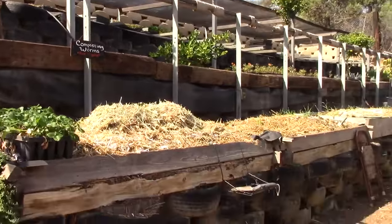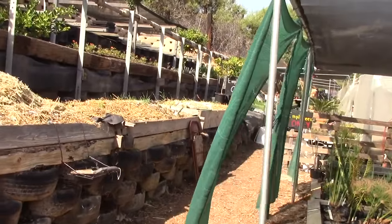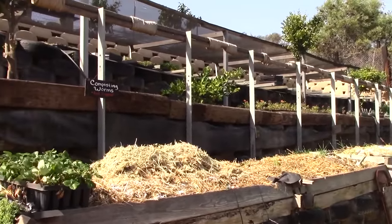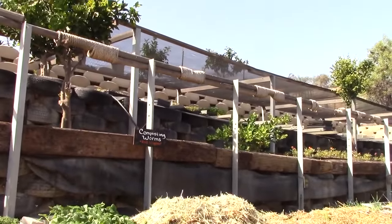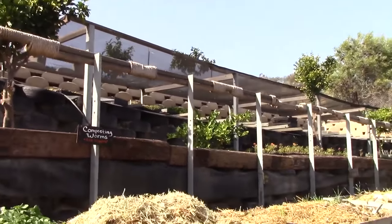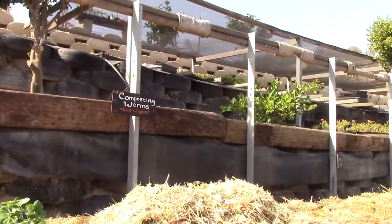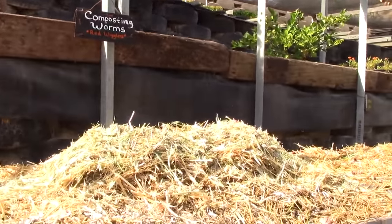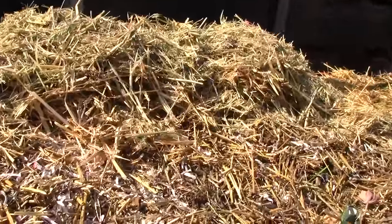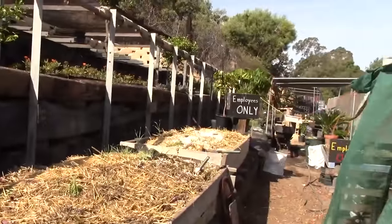Once again they've got the tires as retaining walls all the way down in different levels, growing different plants and propagating. But this lower area — they're actually composting with the worms. So that's really cool. This is like a big worm bin, and all underneath here they've got all the worms. Really cool that they're composting in this area.